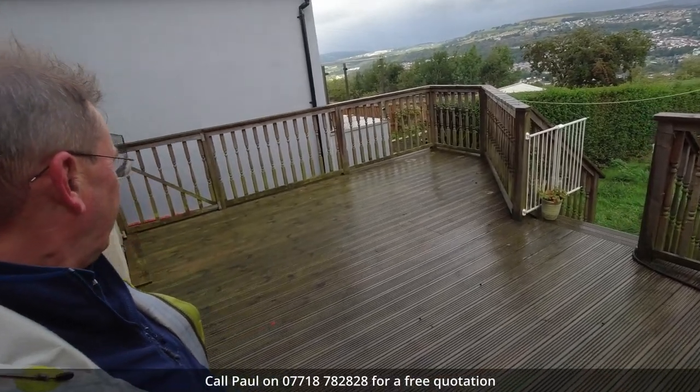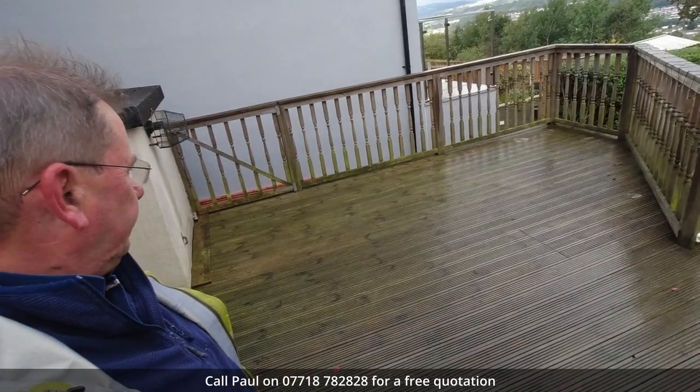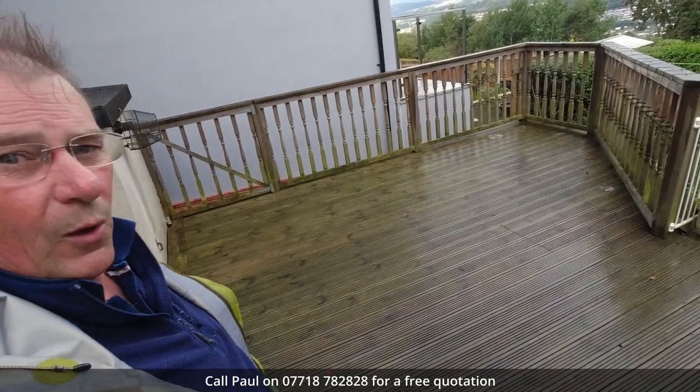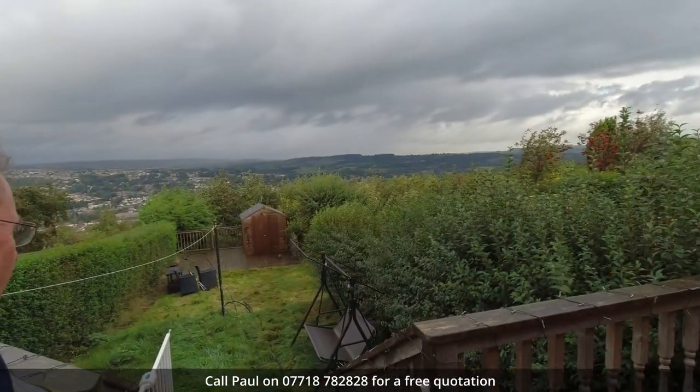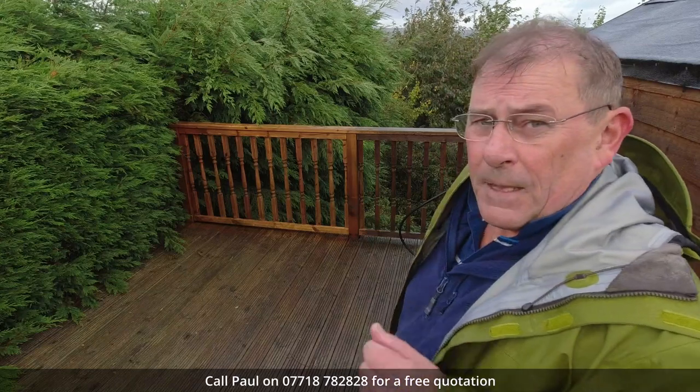As we can see it's quite a reasonable sized deck — we've got about 30, perhaps 35 square meters here, and down at the bottom of the garden there's another decked area where the shed is. The important thing about decking is that it's fragile and if you use too much pressure you can damage the wood.